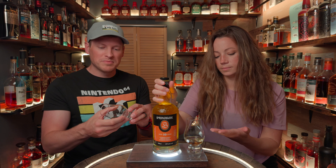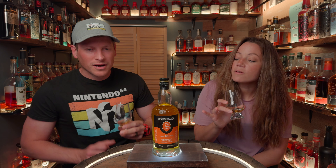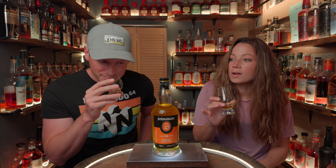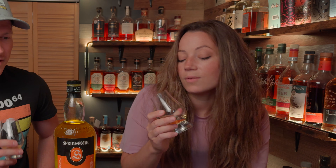This should be like a perfect representation of an unpeated single malt scotch. Wow, really soft nose. Sometimes I feel like scotches are a bit of an assault on the nose, at least the first time around before you can go back in for a second sniff. This one I just got a big ol' whiff of and I did not feel assaulted. Like, gentle.